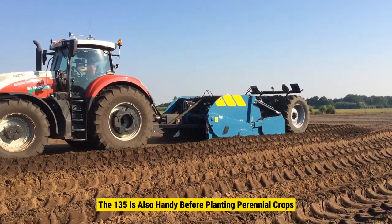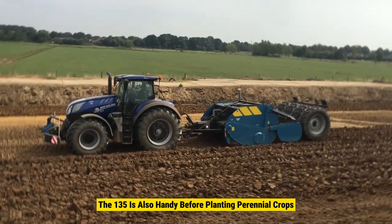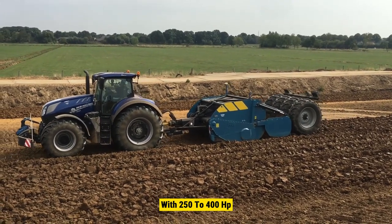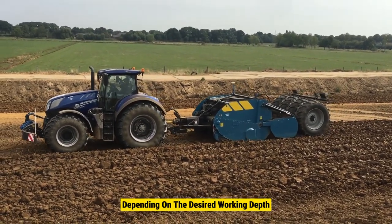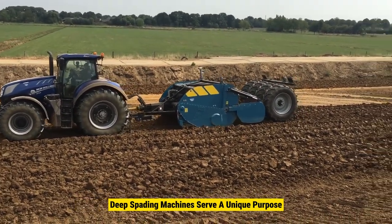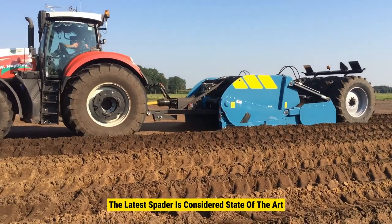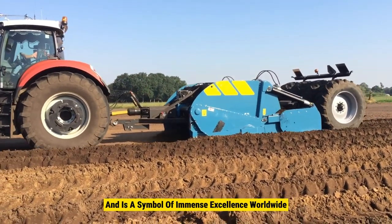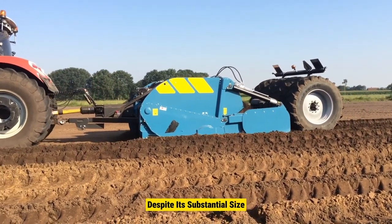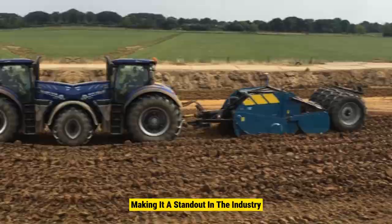Primarily used for special projects like soil decontamination or recultivation, the 135 is also handy before planting perennial crops. Operating the machine requires a suitable tractor with 250 to 400 hp, depending on the desired working depth. The latest spader is considered state of the art and a symbol of Immense excellence worldwide. Despite its substantial size, it remains convenient to transport, measuring no more than three meters wide, making it a standout in the industry.